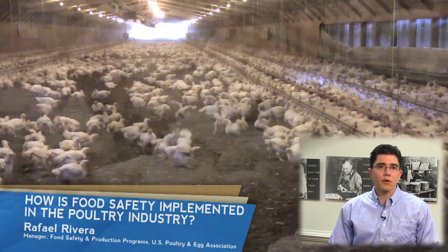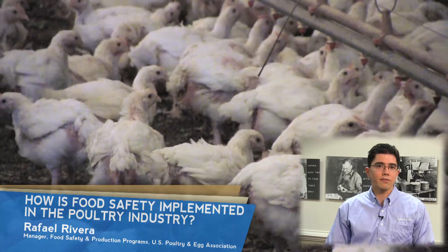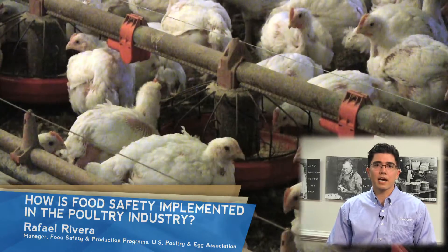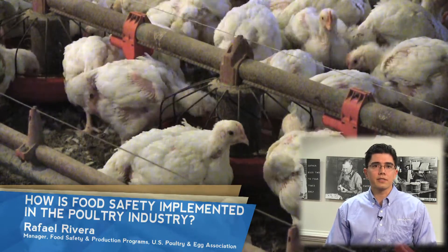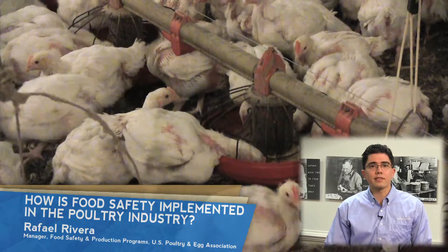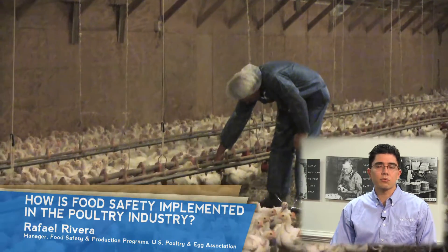Starting at the farm, there are practices in place aimed at reducing the colonization of foodborne pathogens. Pathogens are microorganisms, such as Salmonella and Campylobacter, that can cause illness in humans. Pathogen control is achieved through vaccination, safe feed manufacturing practices, biosecurity programs, and the use of medicines when needed.